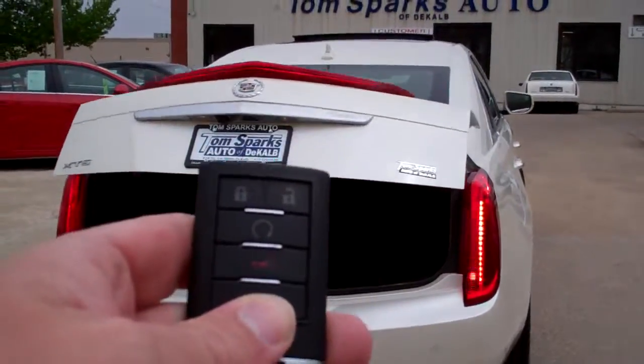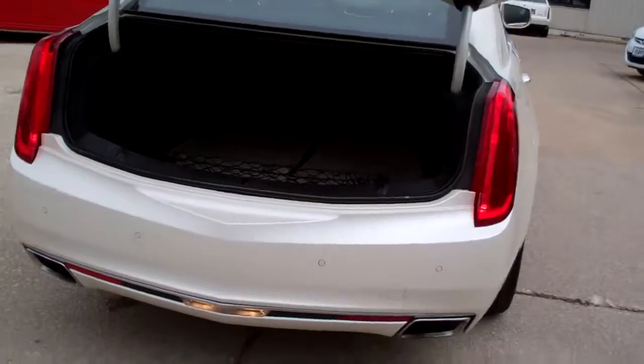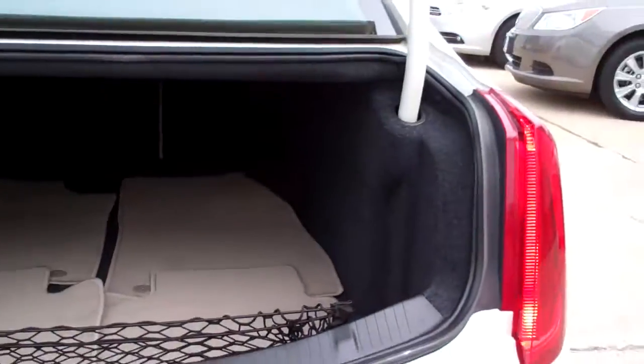Keyless entry into the trunk, nice start, keyless into the car, nice big trunk, nice clean floor mats — seats will split and fold down if you need them to.